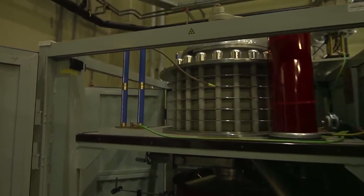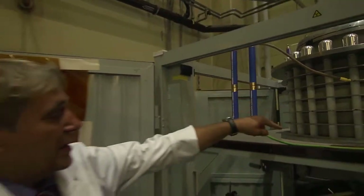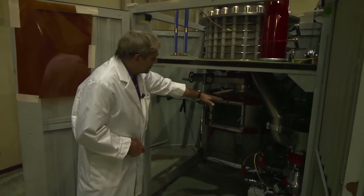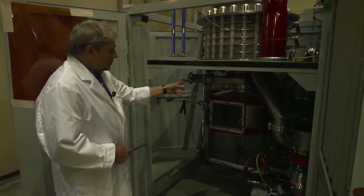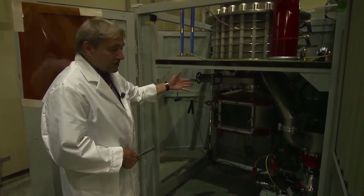This is our Geyser 1 facility where we do all the screening experiments for the material research. Here is the cathode on top, the anode — it's a triad. And here is the accelerating part and the treatment chamber where all the specimens are placed and pulsed by the electron beam.